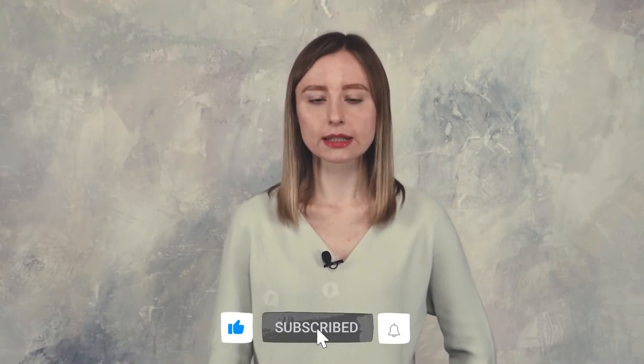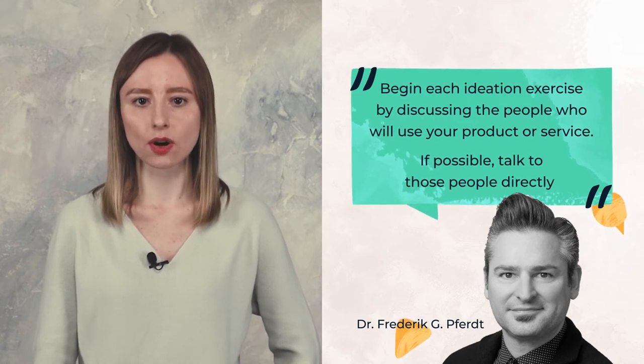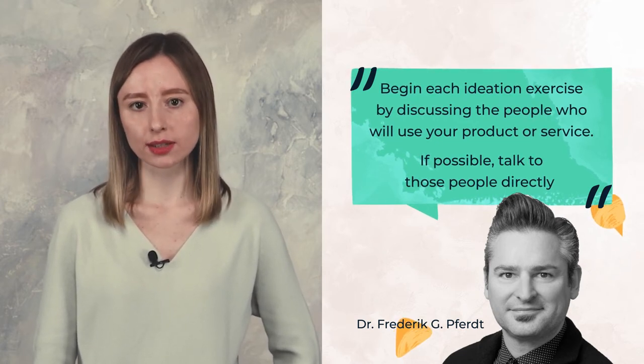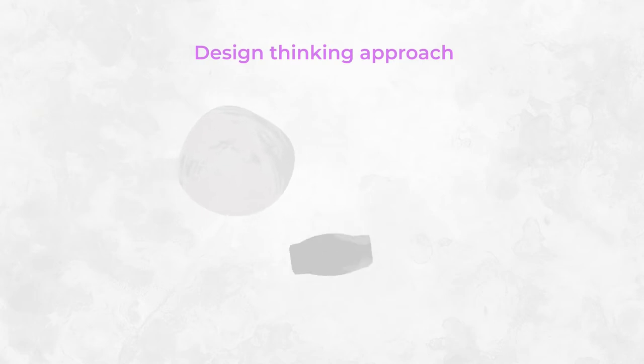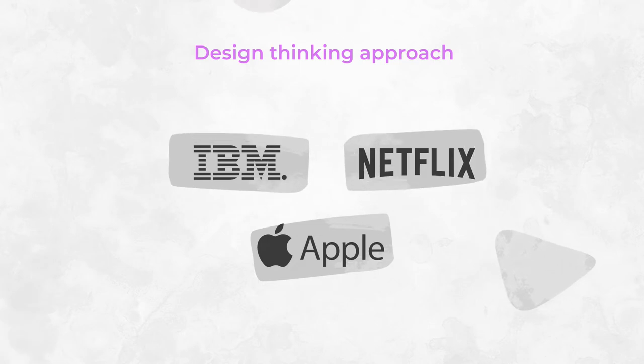The core idea of design thinking is to look at the product from the user's standpoint. It is elegantly explained by Dr. Frederick Jephardt from Google: begin each ideation exercise by discussing the people who will use your product or service — if possible, talk to those people directly. The practical takeaway is to empathize with people, learn how they interact with the product, the problems they have, and focus effort on solving them. This approach is what actually helped Apple come up with innovative products in the late nineties and after. IBM and Netflix also apply design thinking in product development. Design thinking suggests focusing on people and their problems rather than the solution, and this idea inhabits the core of product discovery.